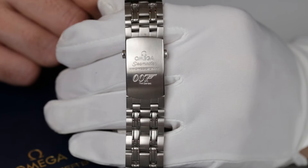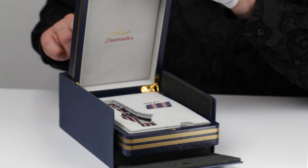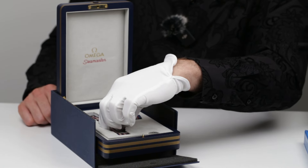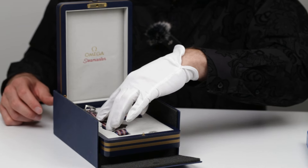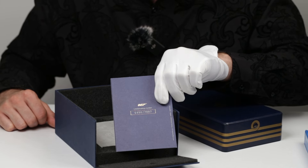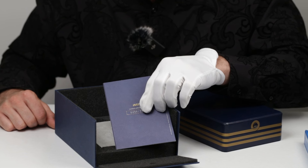As long as this watch doesn't come with the detonator, I'm good. I like it more and more. What makes it even more special is that only 7,007 of these Bond models have been made, and this is number 5,450.